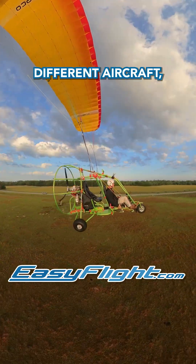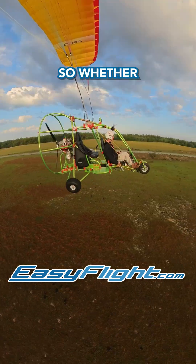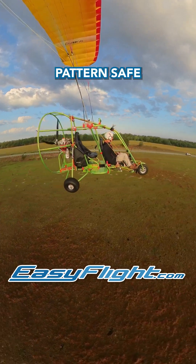Bottom line? Different aircraft, different speeds, but one mission: fly safe together. So whether you're flying a powered parachute, a helicopter, or an airplane — know the rules, fly smart, and keep the pattern safe for everyone.